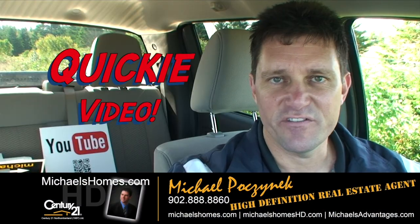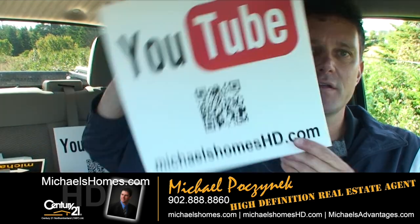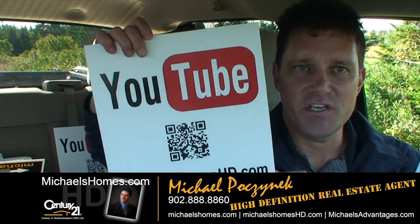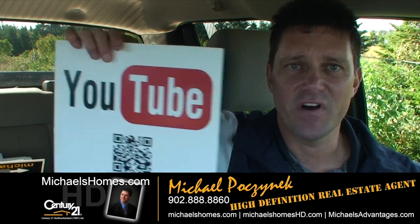So that's it for our quickie view of Birch Hill. Thank you very much for watching my video. At Michael's Homes HD, click on this QR code when you see these signs, and you can watch the video on site from your smartphone. Make sure you subscribe to my newsletter at michaelshomes.com for weekly video updates, new listings, and PEI real estate tips, tricks and traps.